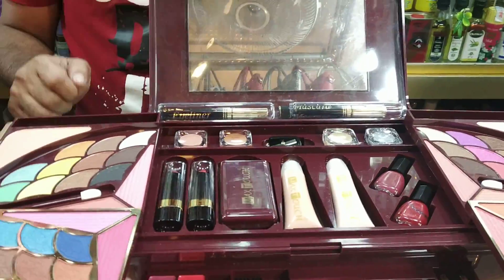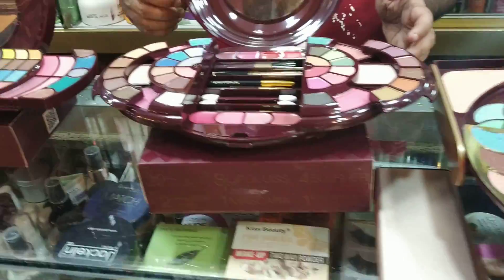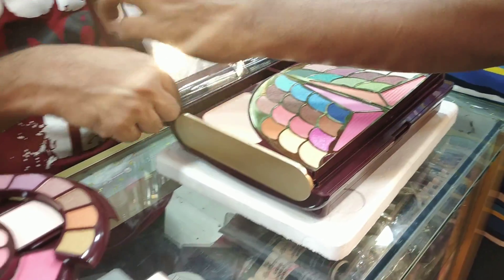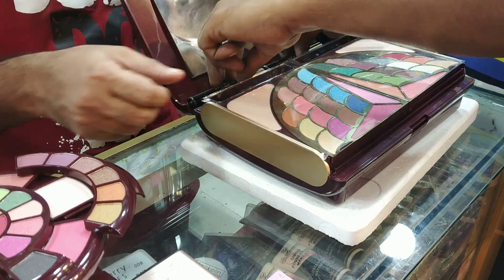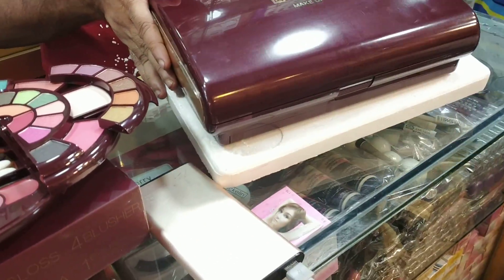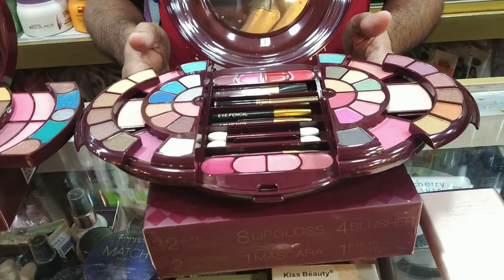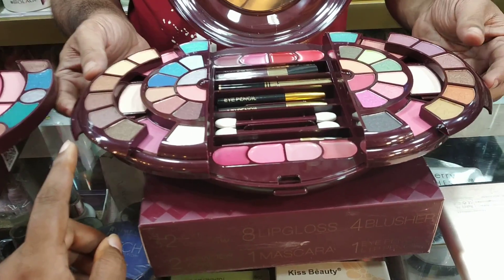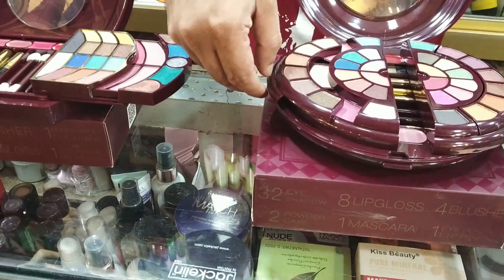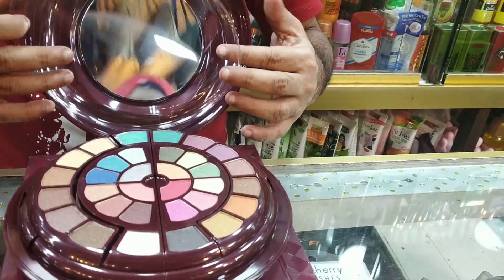How much is it? $3,000. This is a mascara. What color is it? $3,600 — okay, I will turn it in.